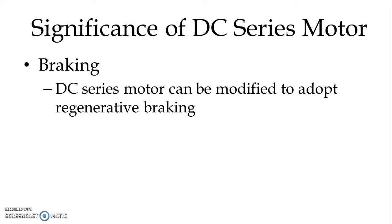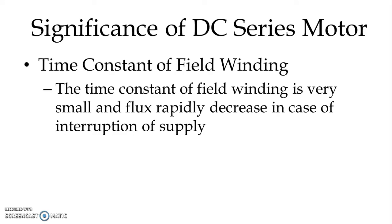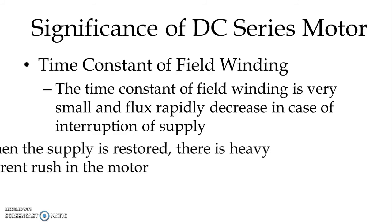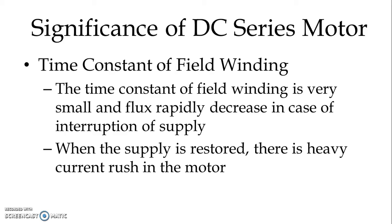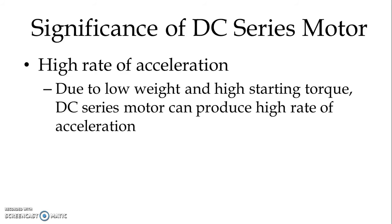Braking. Normally DC series motor is not suitable for regenerative braking, but it can be modified to adopt regenerative braking. The time constant of the field winding is very small, and flux rapidly decreases in case of interruption of supply. When supply is restored, there is a heavy current rush in the motor. High rate of acceleration: due to low weight and high starting torque, DC series motor can produce a high rate of acceleration, making it very suitable for urban and suburban traction service.